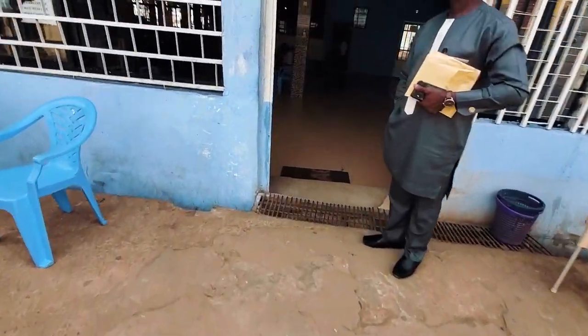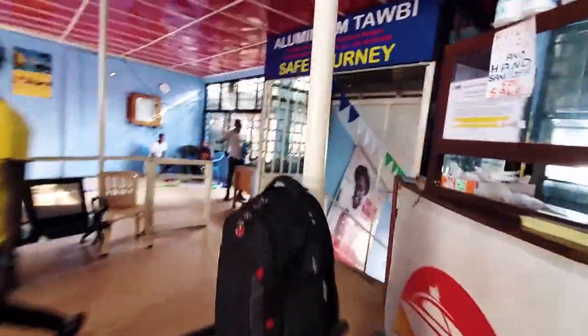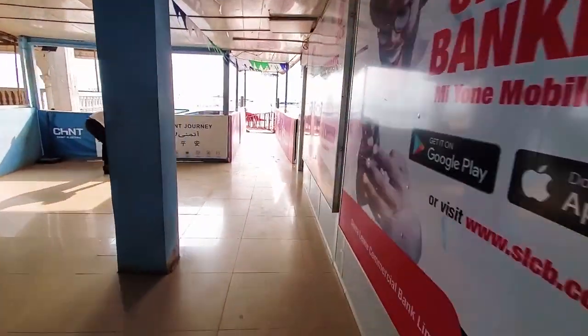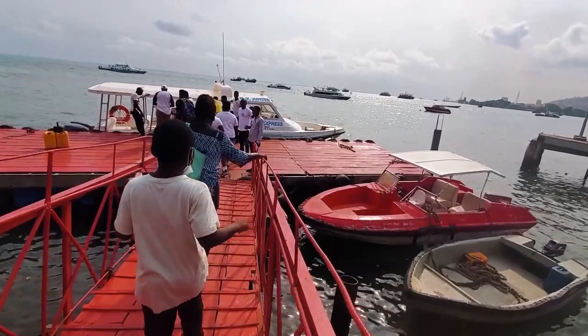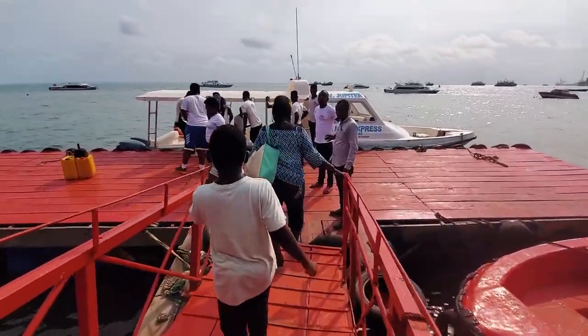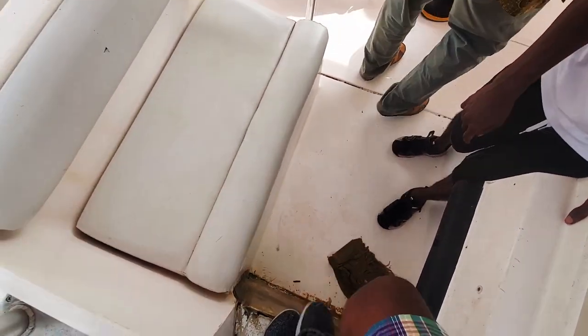Alright guys, we just made it to the Seabird Express. As you can see behind me, we're about to get on the boat and head out. We're on the way now — we're on the boat.